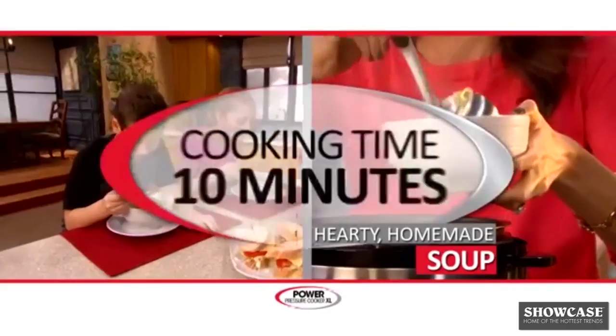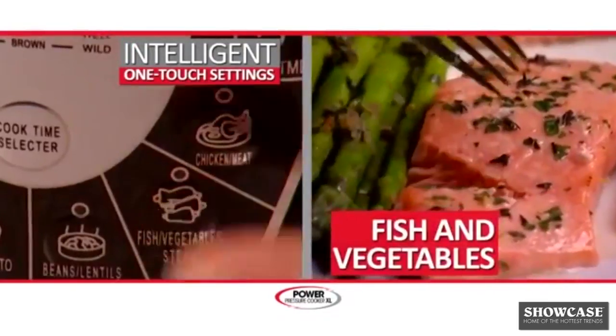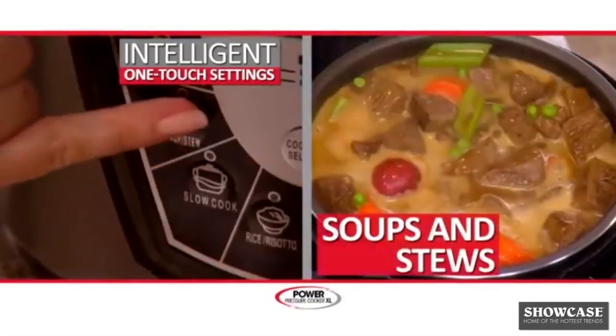Hearty, homemade, chunky soups in under 10 minutes. Choose from one-touch push-button settings for meats, fish and vegetables, beans, rice, soups or stews.